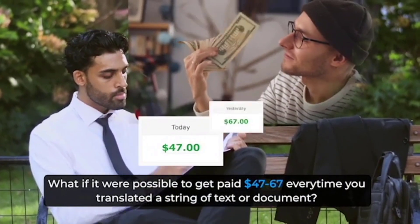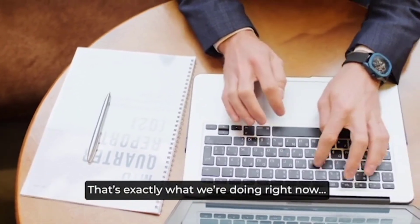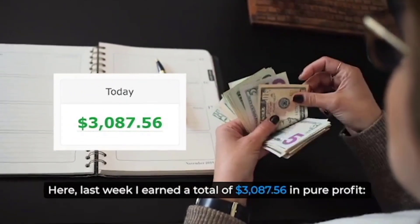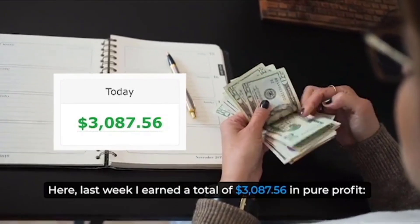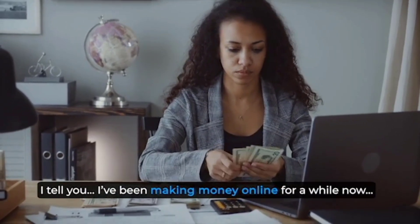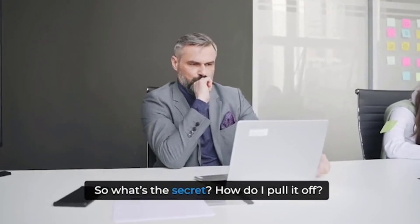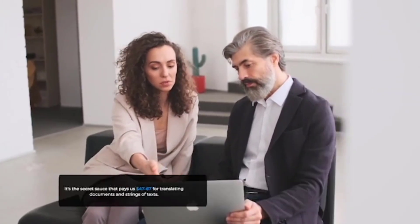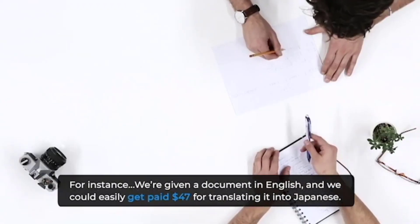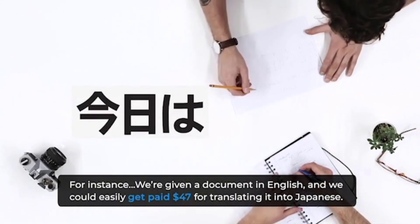What if it were possible to get paid $47 to $67 every time you translated a string of text or document? That's exactly what we're doing right now — and it's never been more profitable. Last week I earned a total of $3,087.56 in pure profit. Translate to Profit is the world's first app that uses breakthrough artificial intelligence, allowing you to get paid $47 to $67 each time you translate a document or string of text without needing to know any foreign language.